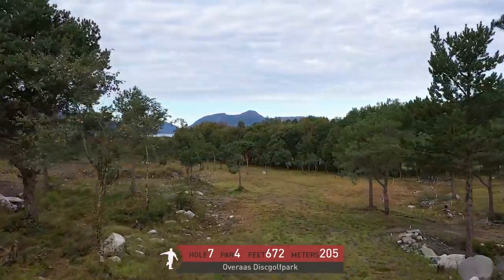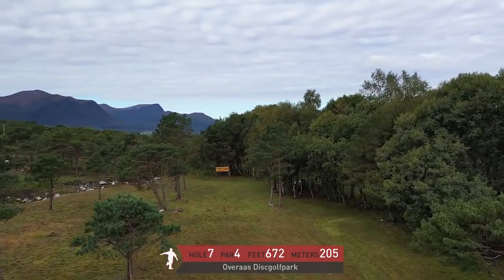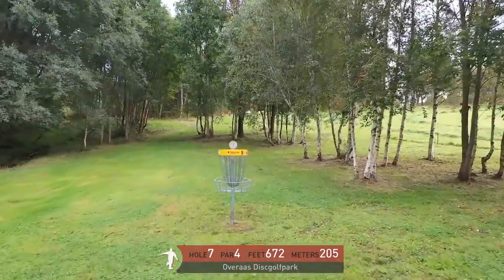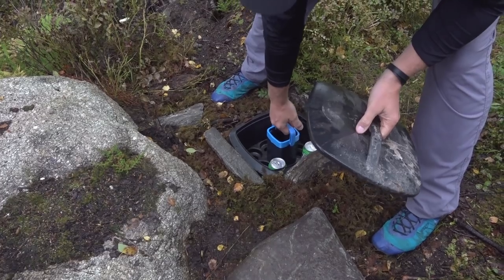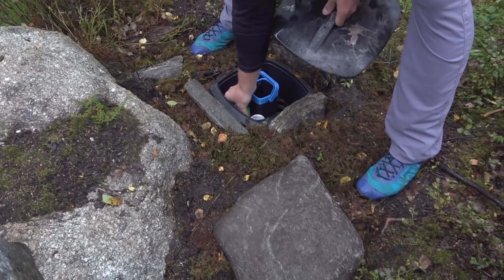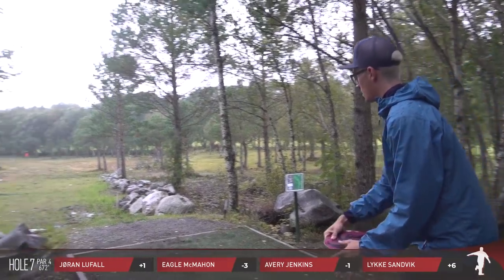Hole seven — it's the first par four we've seen so far. 672 feet, 205 meters. It favors a righty backhand off the tee, getting a hyzer down there. From there there are a few different ways — hey Eagle, need a beer? Yeah! In Norway they like to take care of the people — good hospitality, got beers in the ground, always cold. Of course you didn't partake, but one of the fun little gems found out on the course.